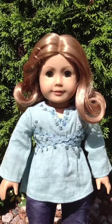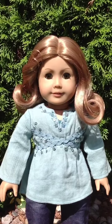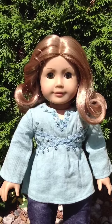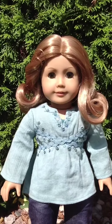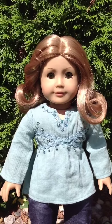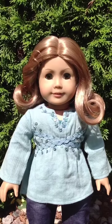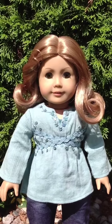I wouldn't recommend her as a first time doll. If you like her, I'd recommend her, it's just not for a first doll because it takes some time to get used to her. If you have any more questions about her, leave them in the comments below, rate and subscribe and I will talk to you guys later.